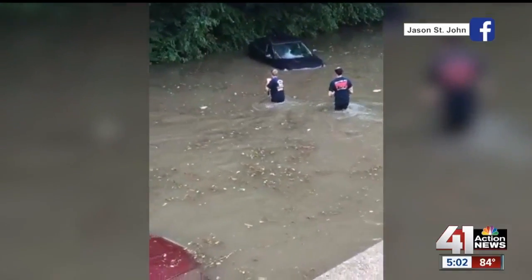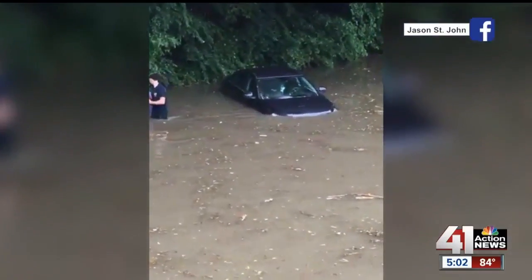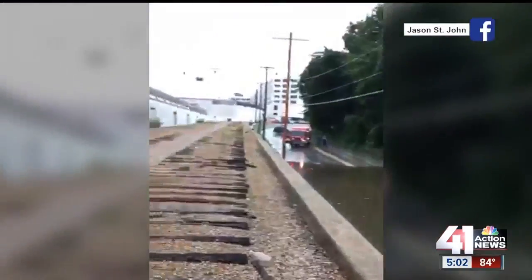A quick-moving storm has led to flash flooding in the metro, surrounding drivers in water. Several had to be rescued. You can see that car almost fully submerged. 41 Action News reporter Andres Gutierrez joins us now live from North Choteau Trafficway near North Belmont Boulevard. Andres, what's the scene like there?